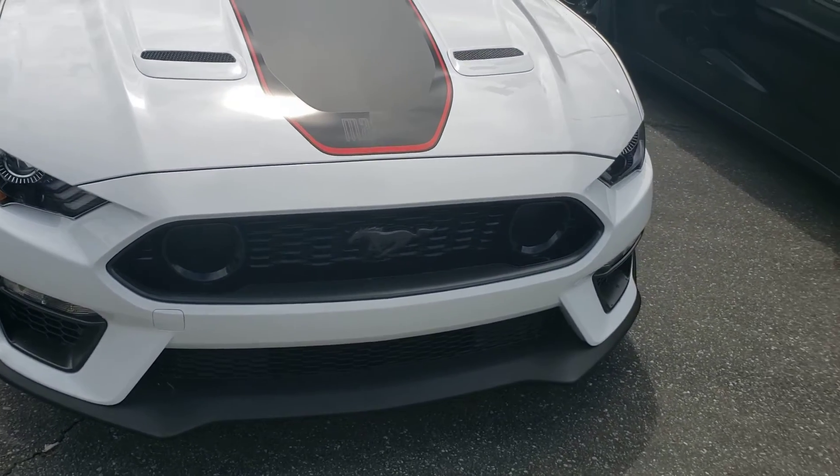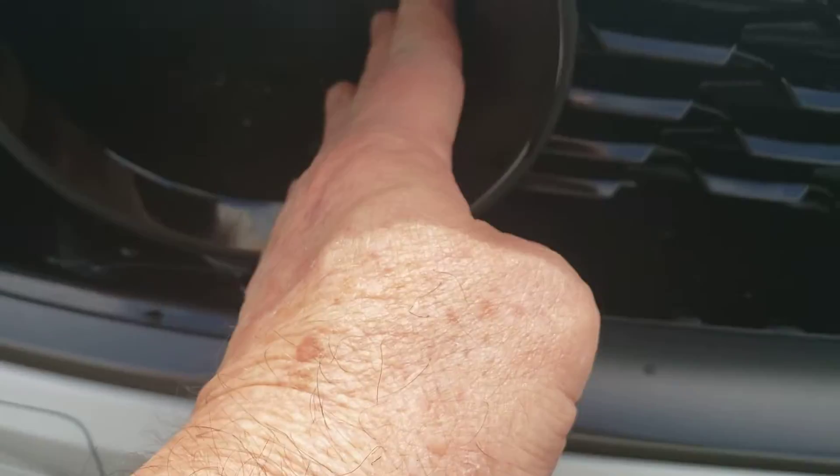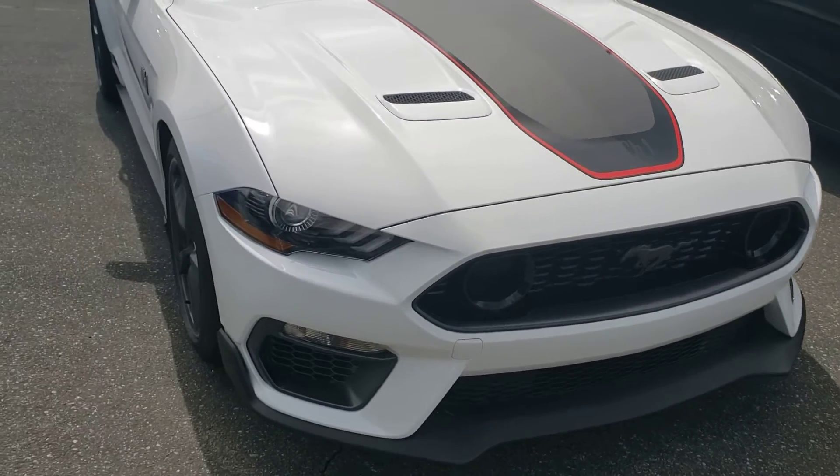Looks like fog lights in the front, but they're not fog lights — maybe like air intakes for it. I don't know, I can't really tell. Like I said, I don't know too much about this car.